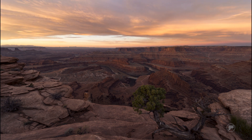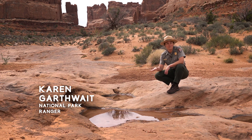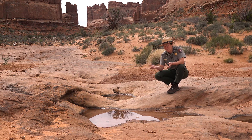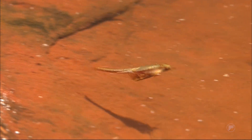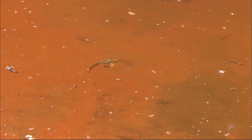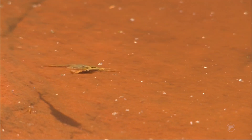Desert wildlife has to be pretty tough to survive, and potholes like this are a perfect example. This is a temporary habitat — it only fills with water when it rains, but it is a full ecosystem. There are creatures in here like fairy shrimp or tadpole shrimp whose entire life cycle is only about two weeks, and then they drop their eggs, which settle down into the sand at the bottom, so when the whole pothole dries up it's just waiting for the next rain.